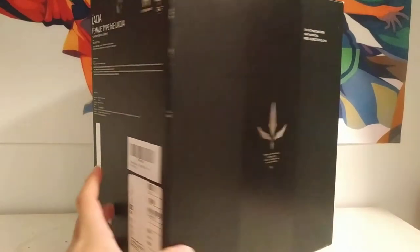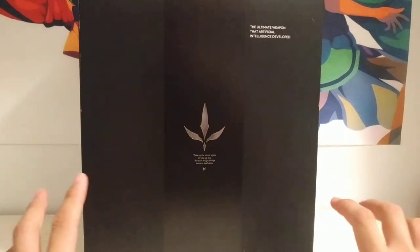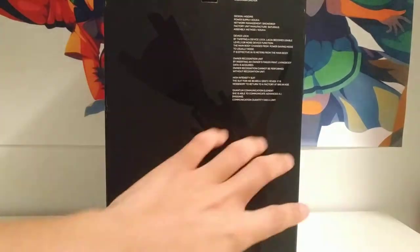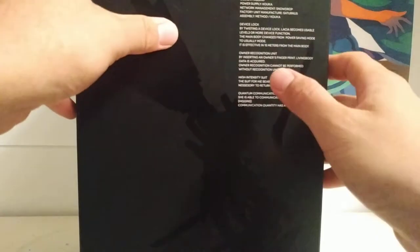And then here we have the 2011 version — the actual exclusive one. What's cool about this one is that most of the differences are in the packaging. This is actually the box that Lacia would come in in-universe — they're really keeping it in the tune of being in-universe. There's a really nice gloss and matte silhouette of Lacia on it, and it has some details right here.